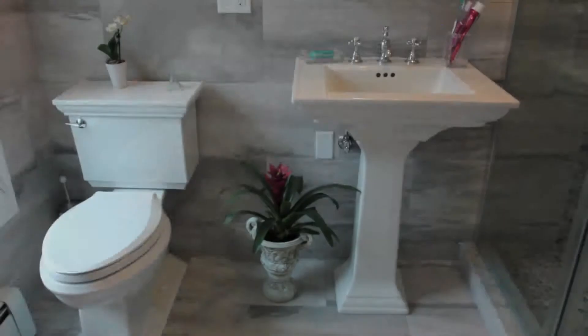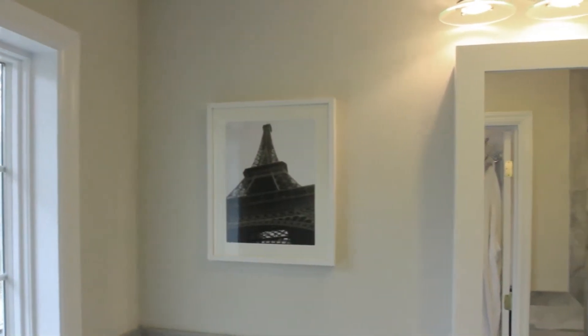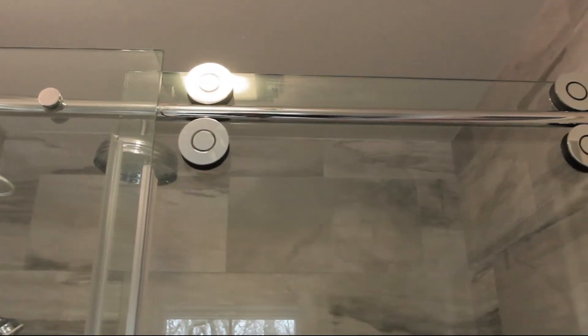A master bathroom with tiled walls and a tiled custom shower is included, making this an absolutely gorgeous addition to this already very nice home.